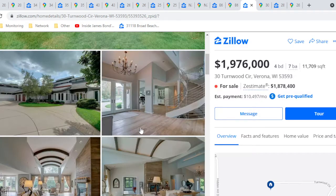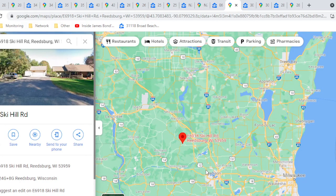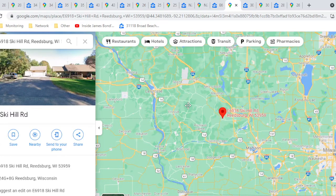This next house is about an hour to Madison, two hours to Milwaukee, and three and a half hours to Minneapolis — about as central as we're going to get on any of these houses.